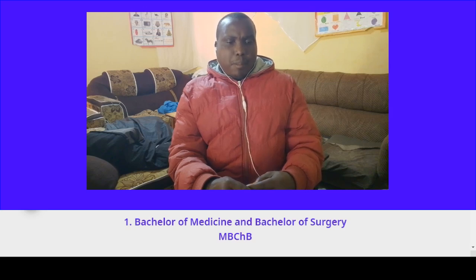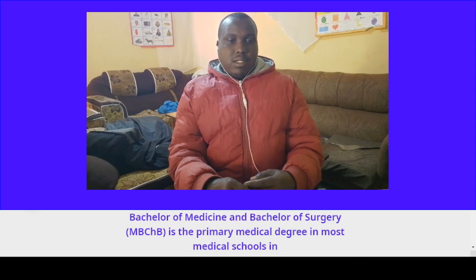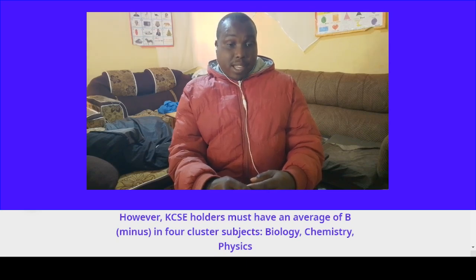Course number one: Bachelor of Medicine and Bachelor of Surgery (MBChB). MBChB is the primary medical degree in most medical schools in Kenya. This six-year program requires students to have a minimum grade of C-plus at KCSE. KCSE holders must have an average of B-minus in four cluster subjects.